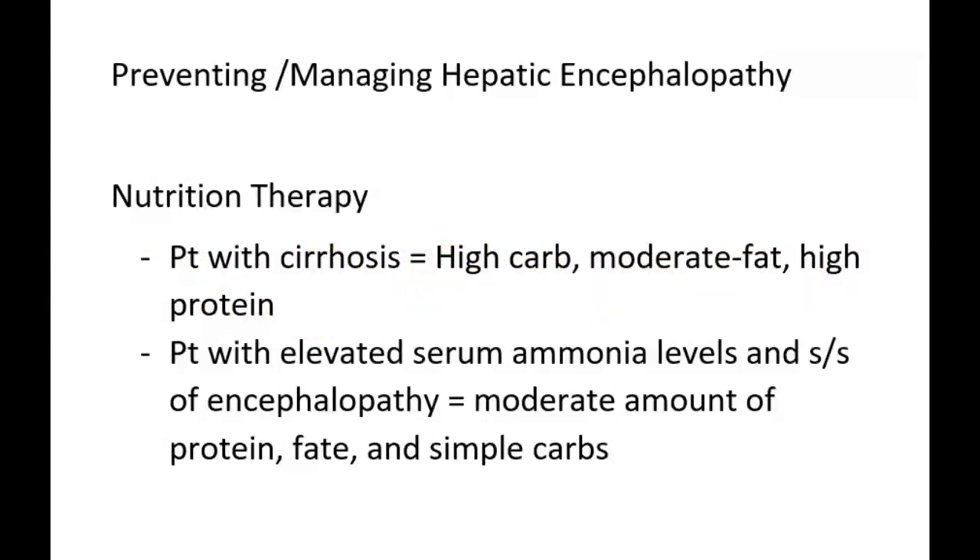When cirrhosis progresses and the patient starts having elevated serum ammonia levels as well as signs and symptoms of hepatic encephalopathy, nutritional therapy changes. Because ammonia is a waste product made by the body during digestion of protein, the dietary recommendation becomes moderate amounts of protein, fat, and simple carbohydrates.